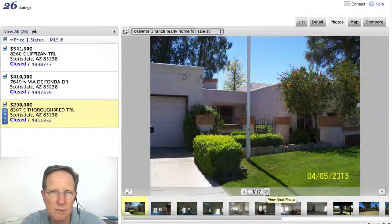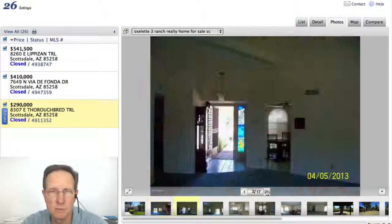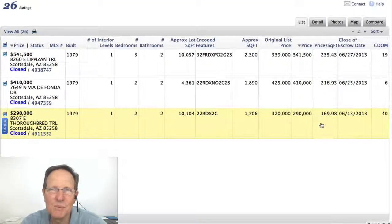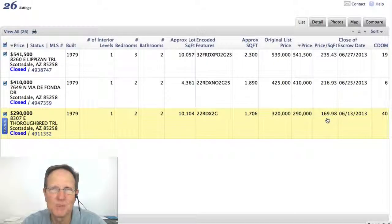And this is the least expensive home sold in McCormick Ranch in June — a single family home. That's a pretty original kitchen, very original. That went for $170 a square foot, so that gives you an idea: around $170 a square foot for something that's completely original.